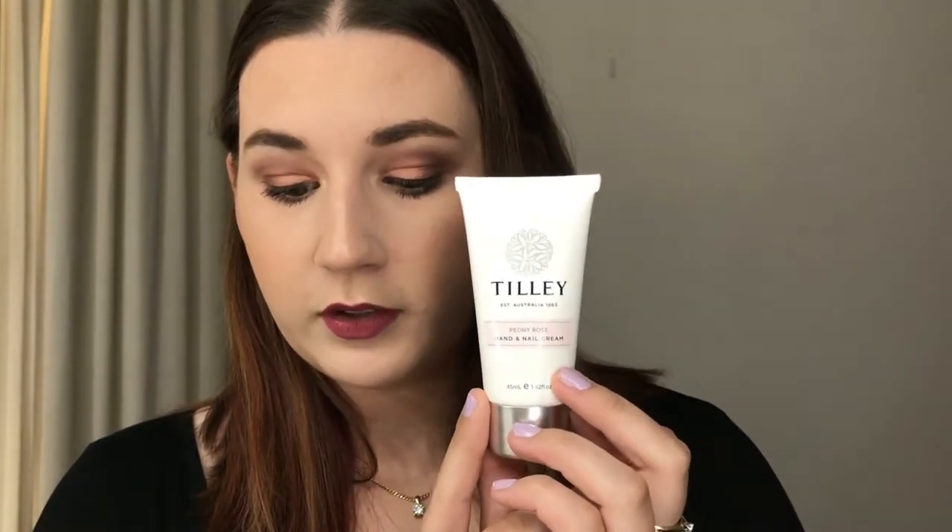First off we have the Tilly Classic White Hand and Nail Cream, and I have it in Peony Rose. I feel like we've had a few hand creams lately, but I love them — I have one next to my bed, one in my makeup room, one in my car, one at work. They never go astray because they're only little so you use them up pretty fast. This is 45 mils; 125 mils retails for $11.95 at tillysoaps.com.au.